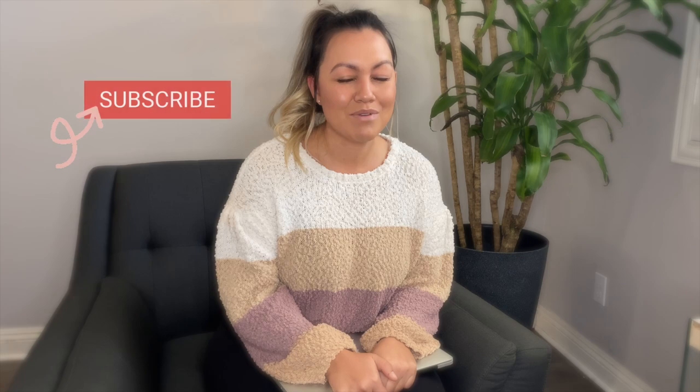Thank you for watching — subscribe if you haven't already, leave me your questions below, and I'll see you guys next time.